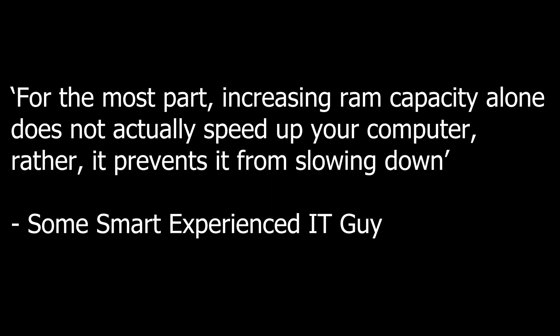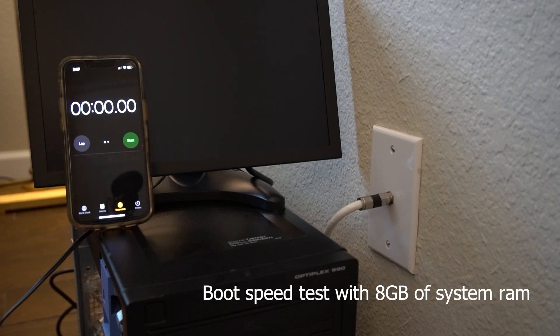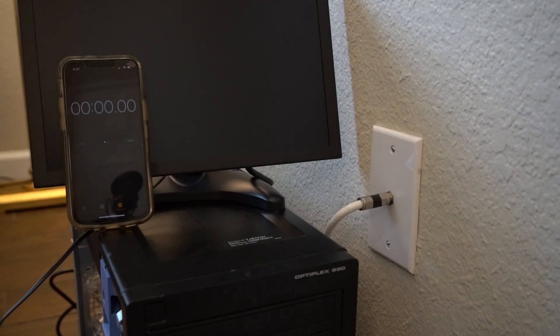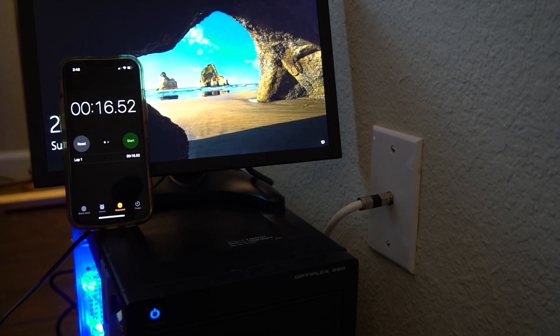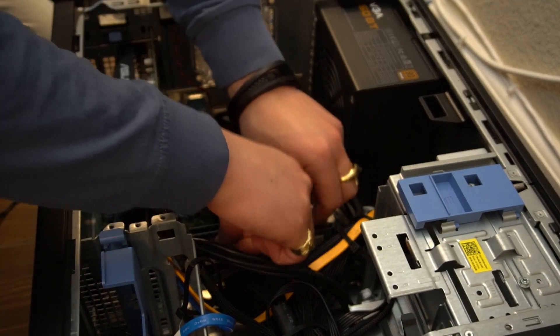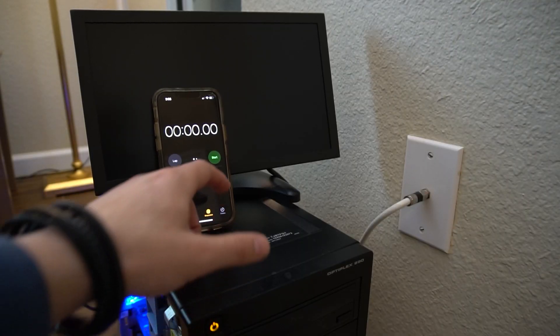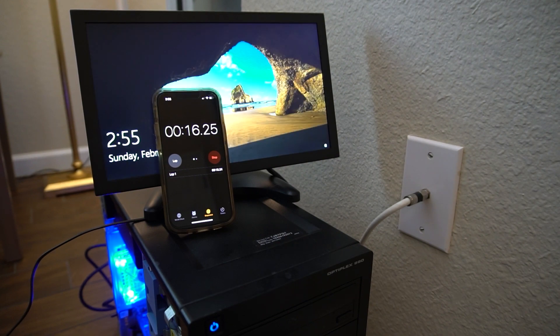It's kind of the same thing with computers, but let's dive into some real-world testing. Here we are — I've got my test monitor set up, my timer, and our PC with eight gigs of RAM in it. We're going to power it up and see how fast it boots with just eight gigs. Spoiler alert: it's about 16 seconds. Now let's go ahead and add another eight gigs of RAM to make our computer faster — popping those sticks in. Turned the computer back on, started the timer. Spoiler alert: it's still about 16 seconds, guys.